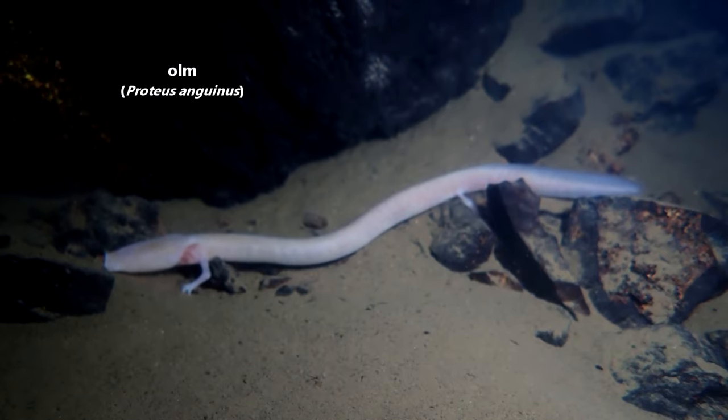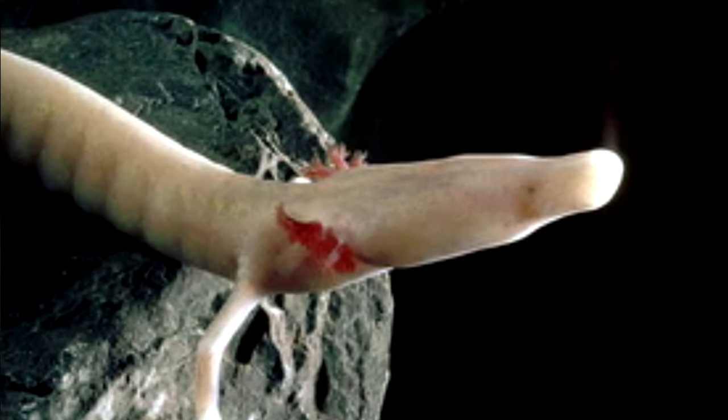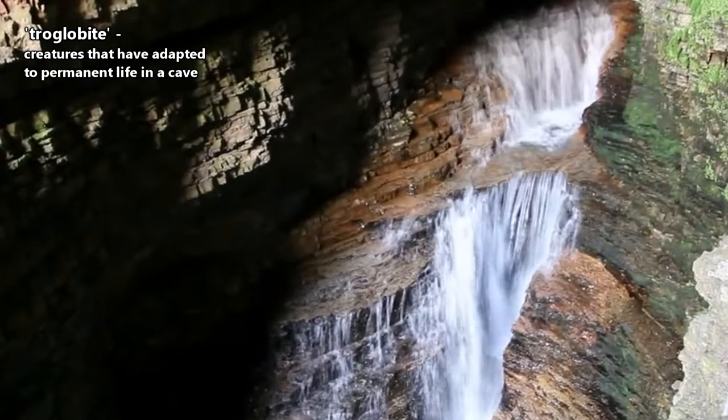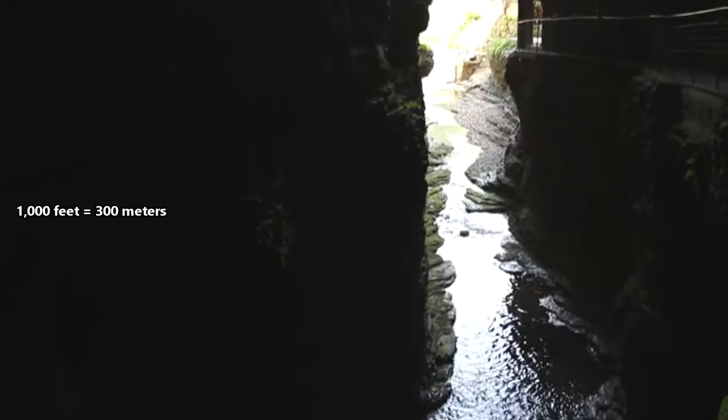These animals are also known as blind cave salamanders, which is appropriate because their eyes are so tiny they're covered by skin. Olms are fully aquatic amphibians who live their entire lives in caves. Olms can be found in caves in central and southern Europe, up to 1,000 feet underground.